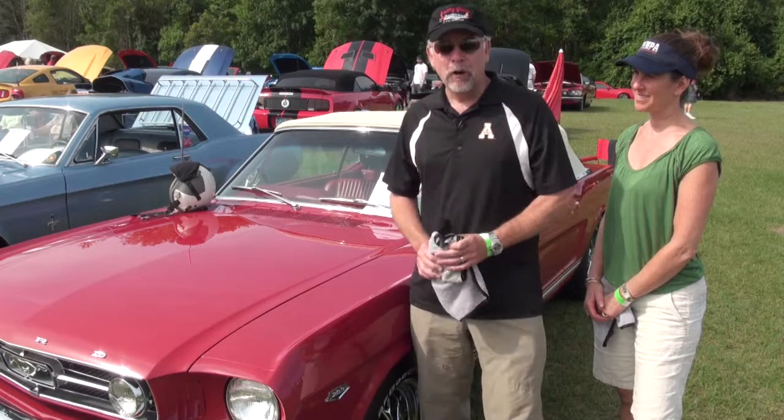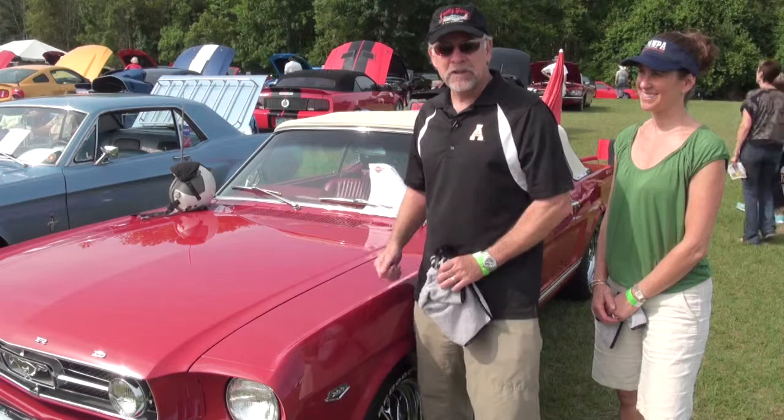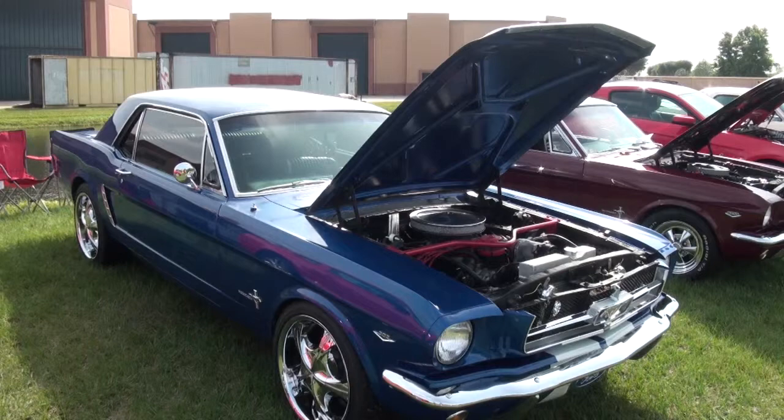My first car was a '65 Mustang Coupe back in 1972 and I always wanted this car. So five years ago I got a picture, put it in my garage, and started from there — and this is where we're at five years later.